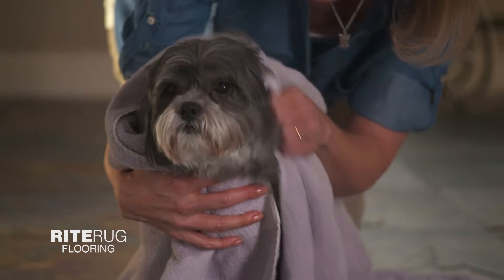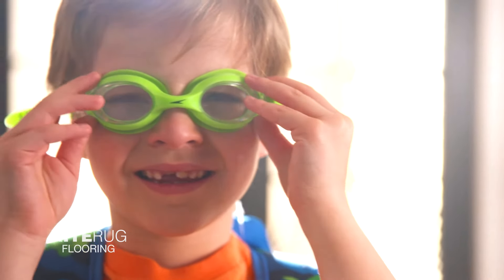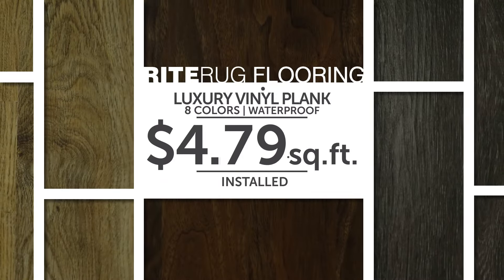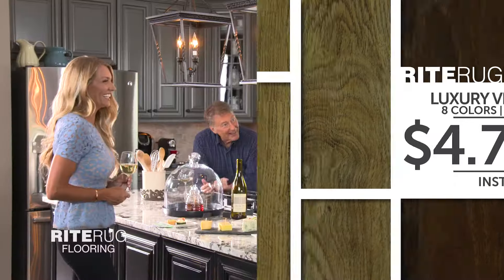It's the dog days of summer. At Right Rug Flooring, we have the hottest styles and even hotter deals. This luxury vinyl plank is only $4.79 a square foot installed and it comes in eight gorgeous colors.